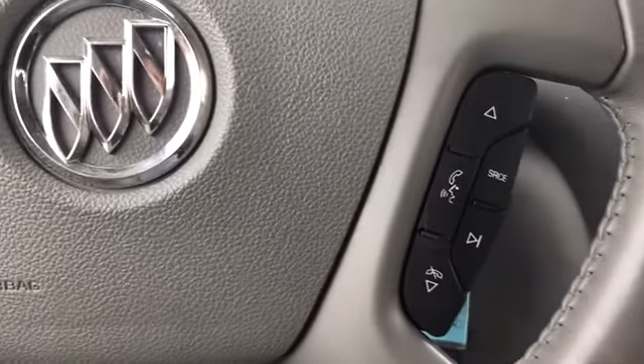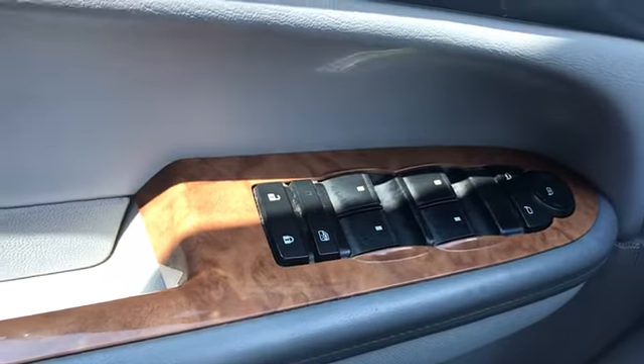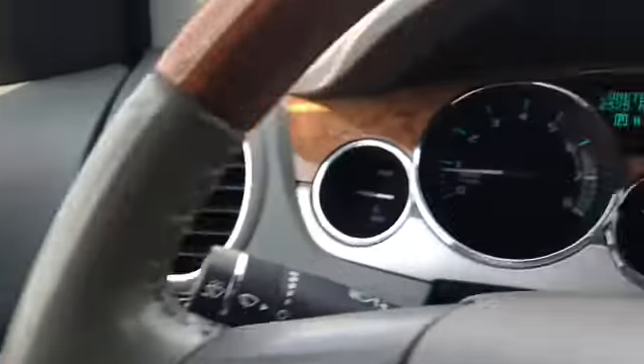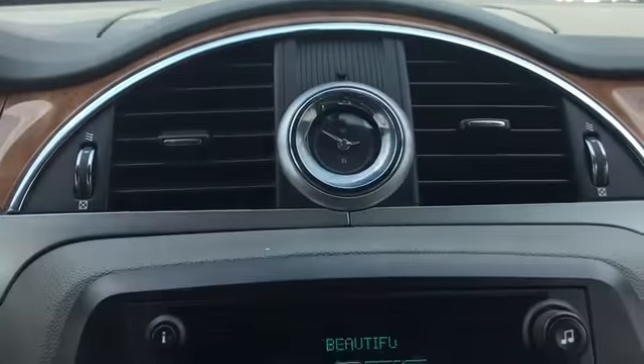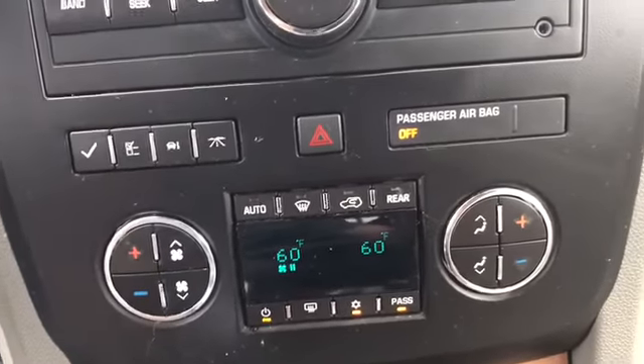There you have audio controls, Bluetooth, and cruise control on the steering wheel, along with windows, locks, and mirrors. There's your memory for your seats, clock, stereo, and climate control which is dual zone.